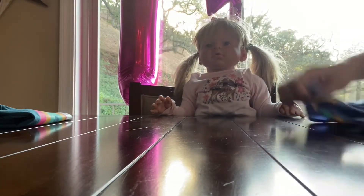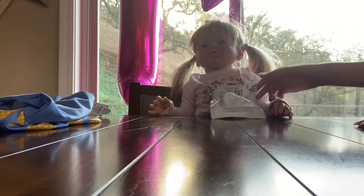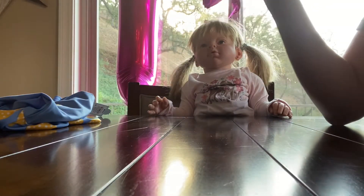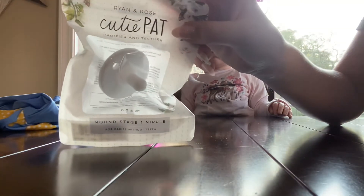Oh look at this — you know what that one is? This is a lion and rose pacifier in white color. So cute! She still likes to sleep with pacifiers.